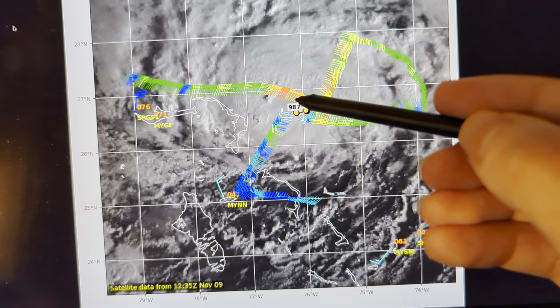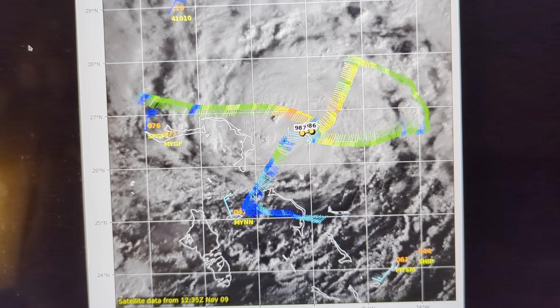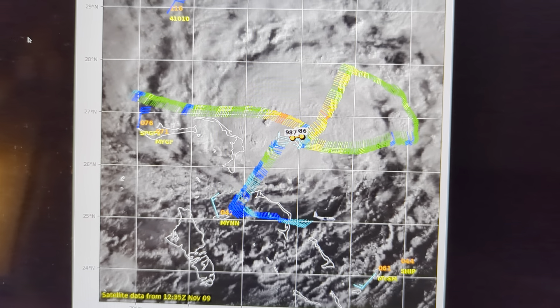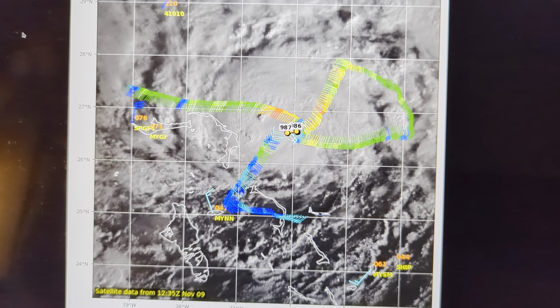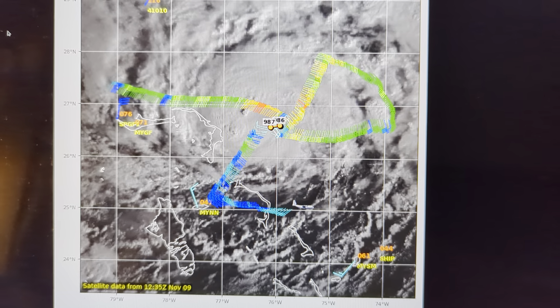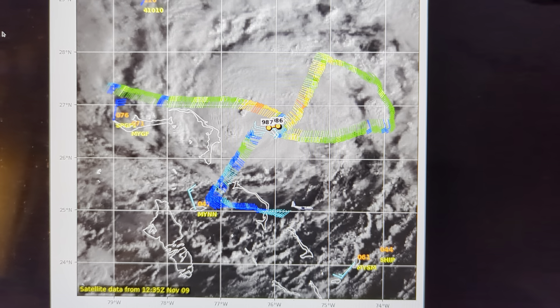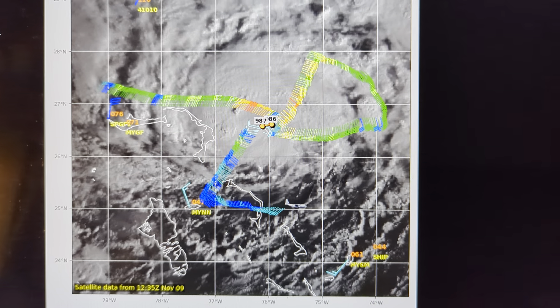The pressure here is 986 to 987 millibars. That is lower than yesterday. However, over the last 6 to 12 hours, it hasn't come down very much. It dipped into the mid-980s yesterday afternoon and hasn't really fallen further. This is evidence of some impacts that are starting to limit Nicole and how strong it can get.